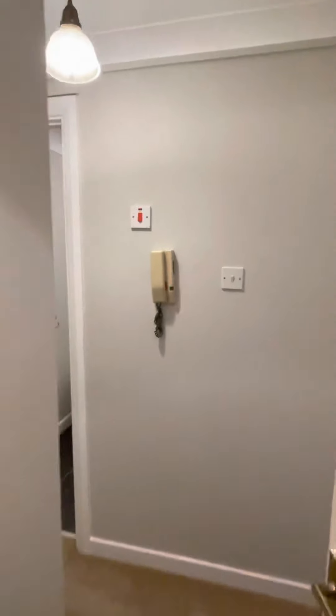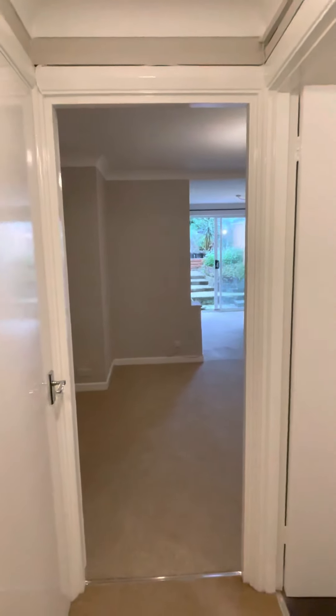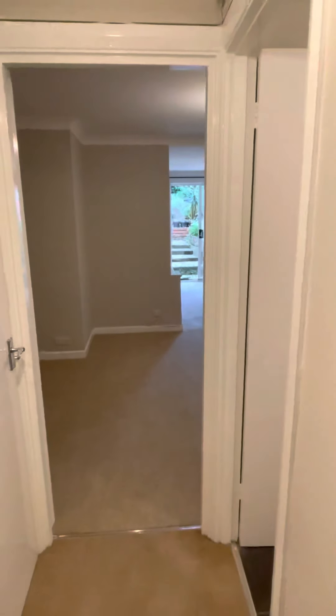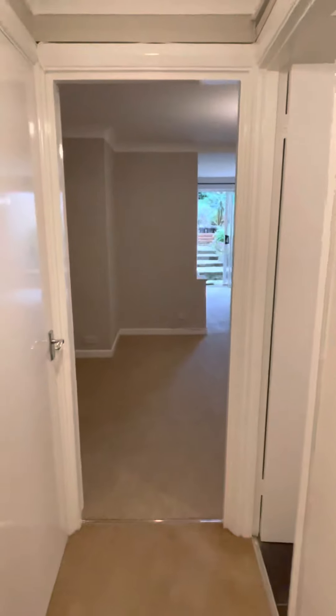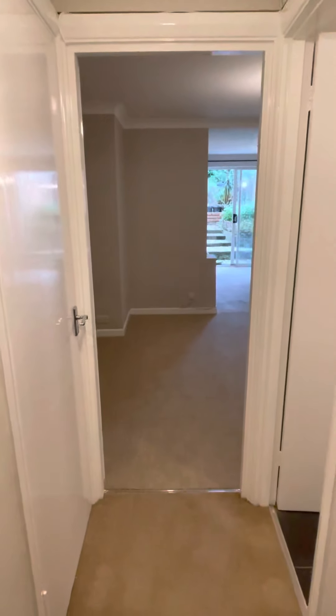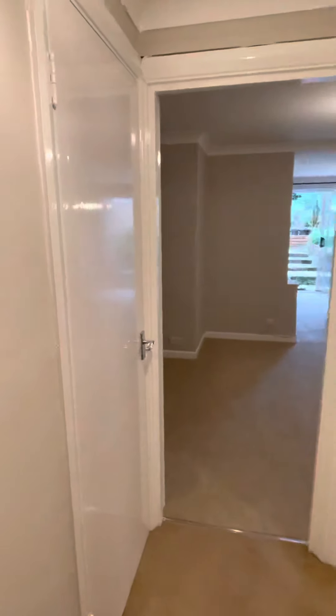Video tour of a one-bedroom ground-floor flat in Guildford Road, Brighton — unfurnished, with a private garden and electric heating. From the entranceway, the first thing to note is a large storage cupboard.